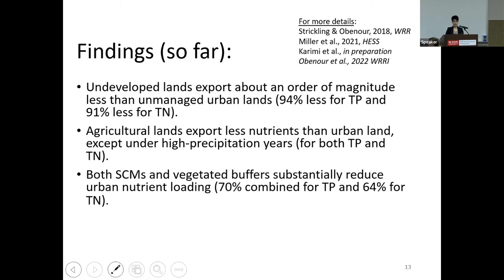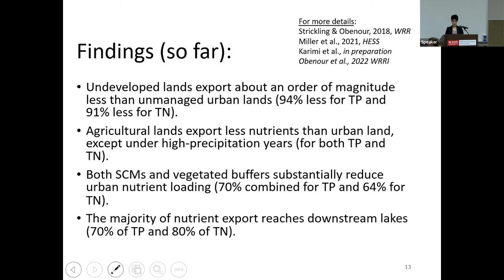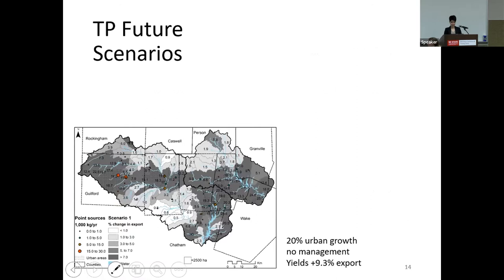We found that both stormwater control measures and vegetated stream buffers are doing the job they are supposed to, effectively reducing nutrient loading. The combined effects of stormwater control measures and vegetated stream buffers reduced 70% of TP loading and 64% of TN loading. Finally, we found that the majority of nutrient export is reaching the downstream lakes — retention for TP was around 30% on average and for TN it was 20%.